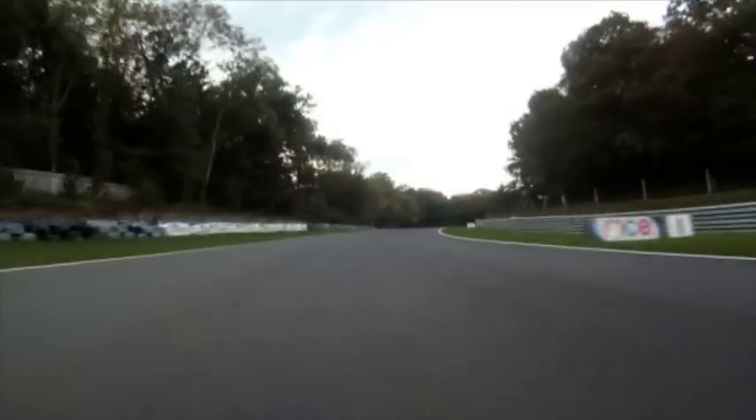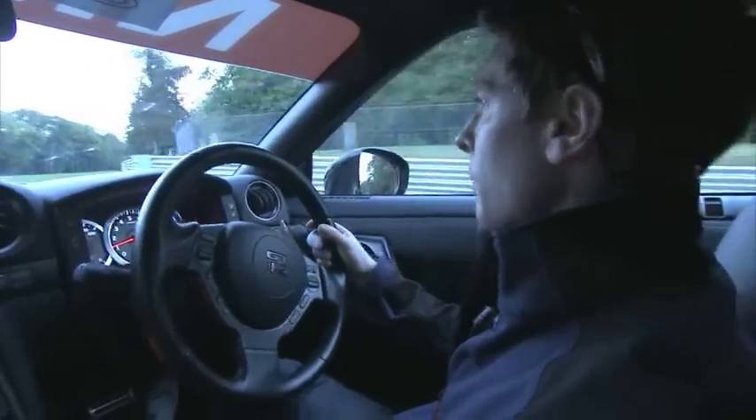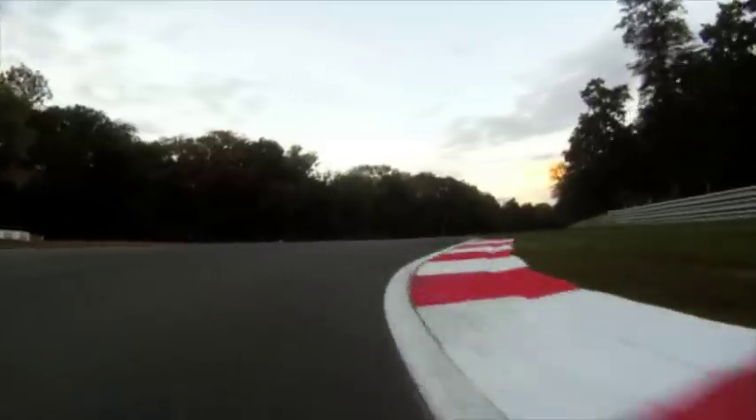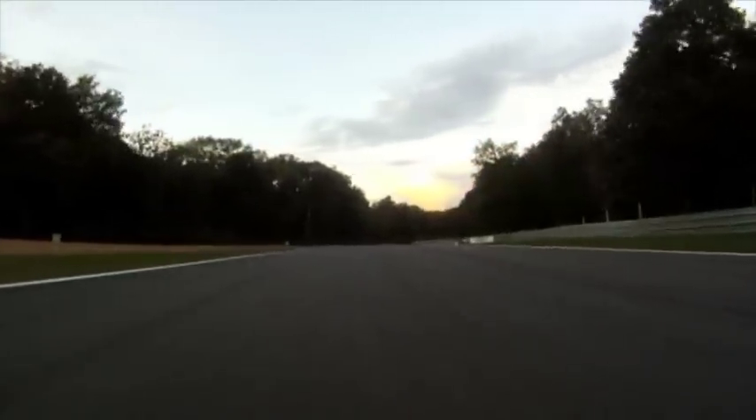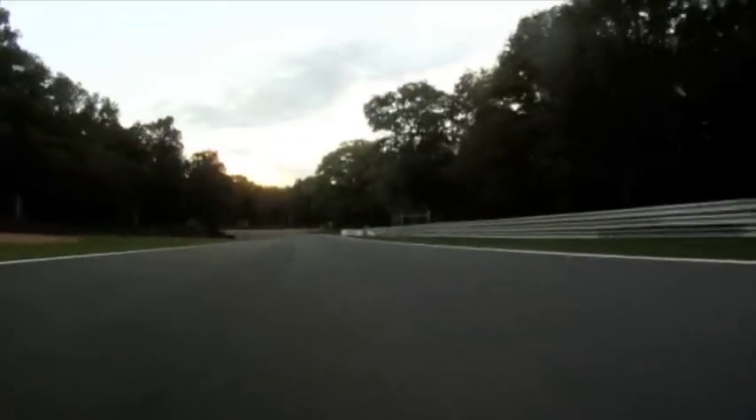This is all really blind. So in the apex, you physically can't see anything from this point, and it opens up right about now. Back to third — hold third all the way through here, and just let it try and keep a nice, consistent run through here. You just want to hold throttle, which is really important.